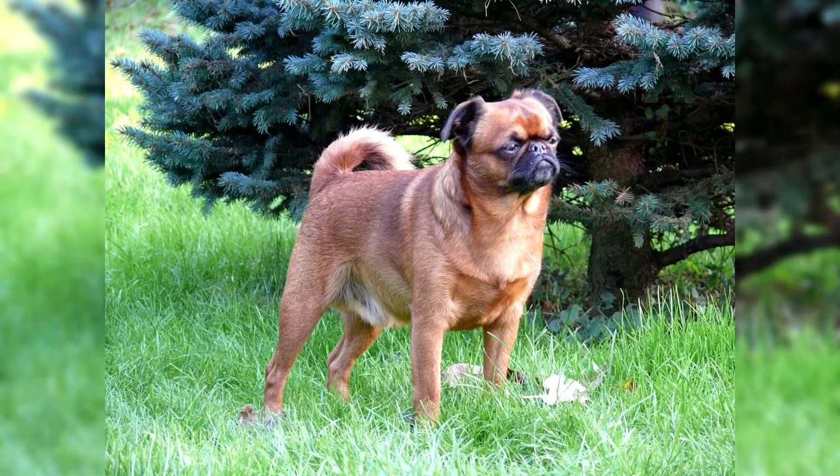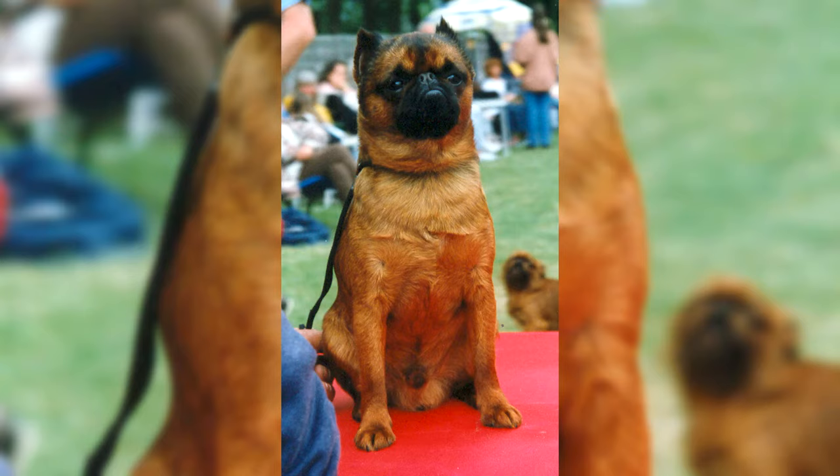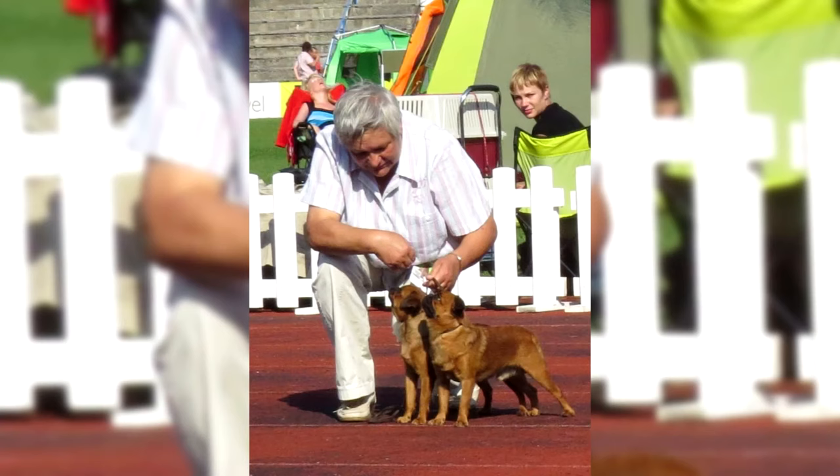History of the Petit Brabancon breed: The distant ancestors of all Griffons lived in Europe back in the 15th century. As a result of interbreeding, the Griffons became the owners of two types of coat. The Brussels and Belgian can boast a coarse coat similar to the hair of the Irish Terrier, while the Petit Brabancon has a smooth coat reminiscent of a pug's.